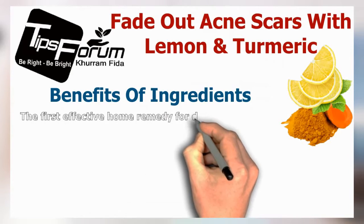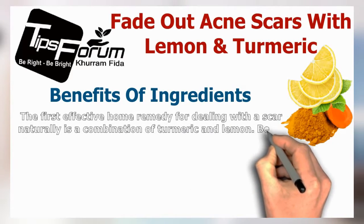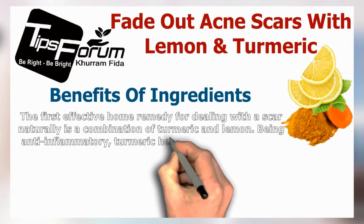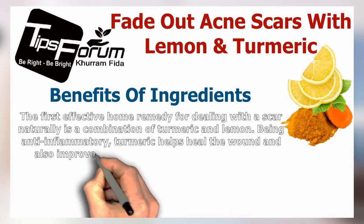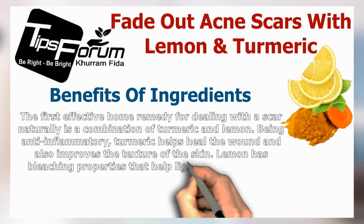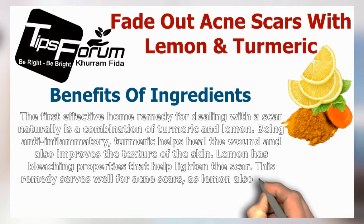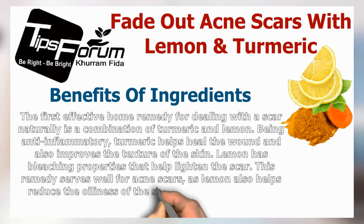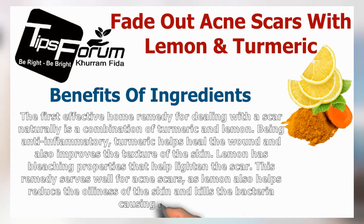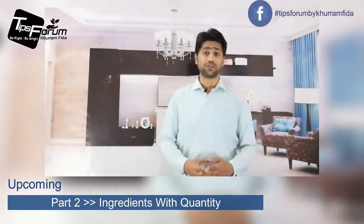The first effective home remedy for dealing with scars naturally is the combination of turmeric and lemon. Being anti-inflammatory, turmeric helps heal the skin and improve its texture. Lemon has bleaching properties that help lighten the scars. This remedy works well for acne scars, as lemon also helps reduce oiliness of the skin and kills the bacteria causing acne.